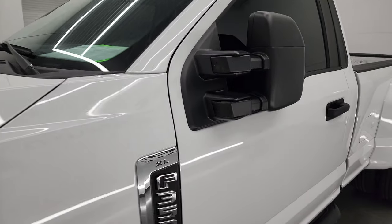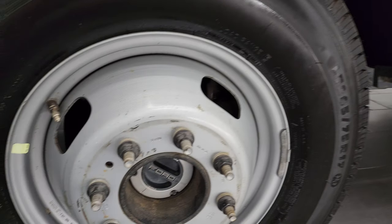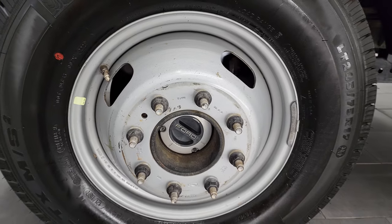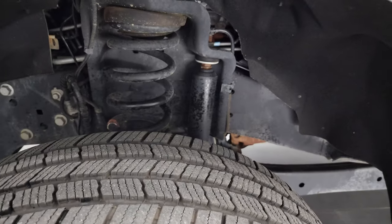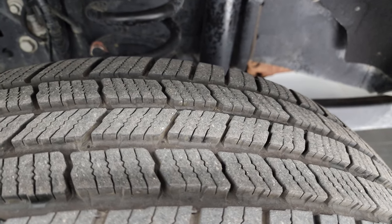If you like the video you can subscribe to my YouTube channel at youtube.com/SummitAuto and click the bell notifications to get updates every time I do videos here. It comes with the steel rims and the Michelin LTX LT245/75R17 tires, and these front tires have right around 60% of the tread left on them.